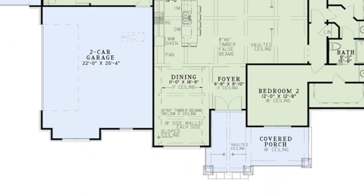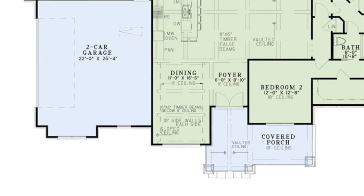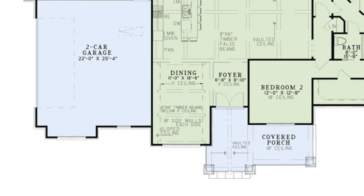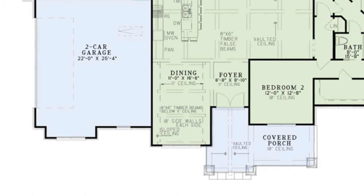Getting right into it with my top favorite things about this house plan, number one has got to be that incredible dining room. From the foyer with its 11 foot ceiling, a sight is truly to be held by the dining room on the left. This space is open to the kitchen and great room. You'll find beautiful rustic timber beams spanning across that 11 foot ceiling that it shares with the foyer.